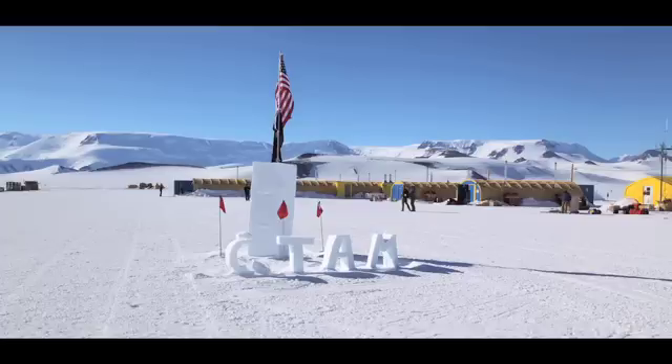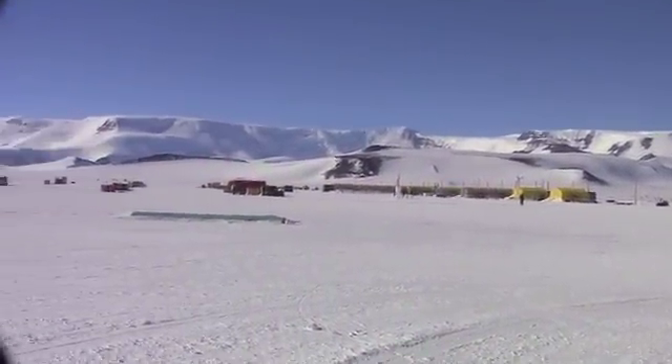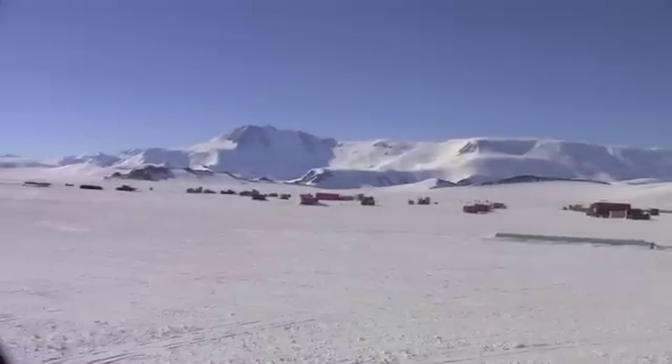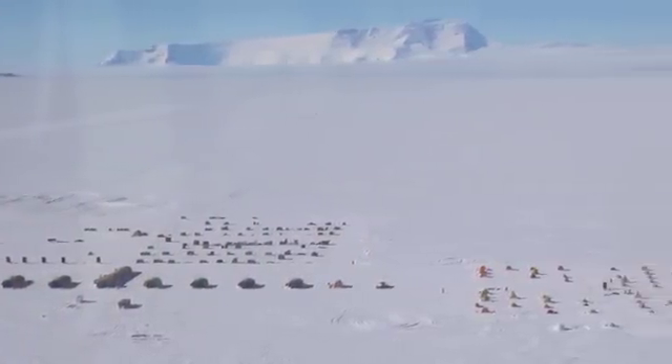The Central Trans-Antarctic Mountain Camp, or CTAM for short, is on the Walcott Neve and flanked by mountains on both sides. In addition to a number of yellow, more solid structures known as Jamesways — which house the galley, medical facilities, showers, and communications tent — there's also a tent city in which the staff and grantees live, and a cargo area.